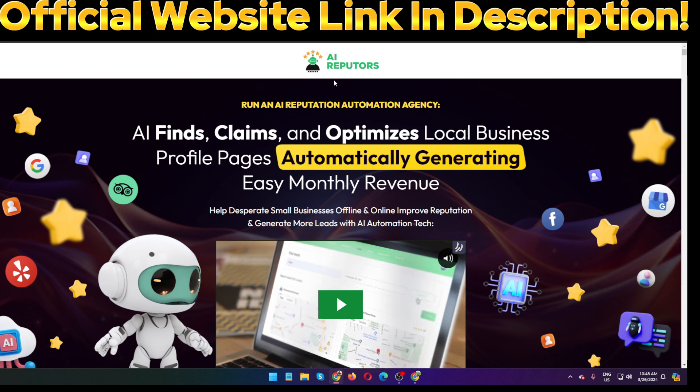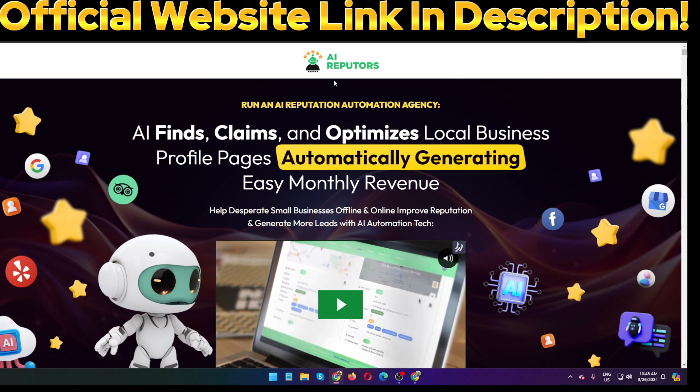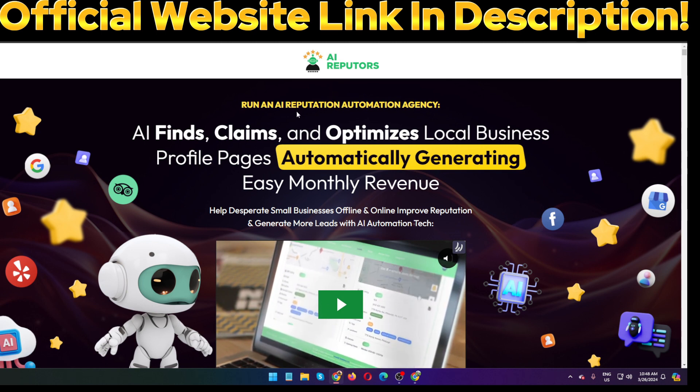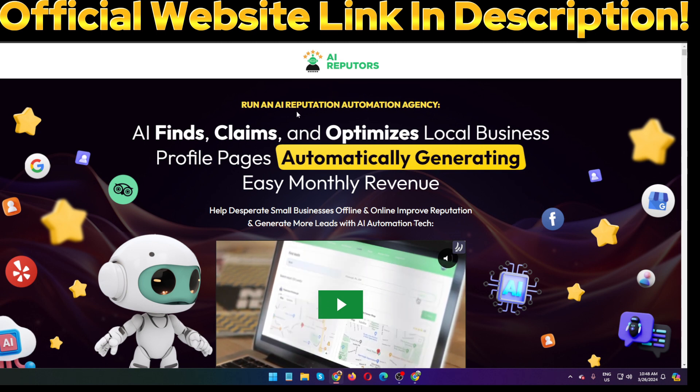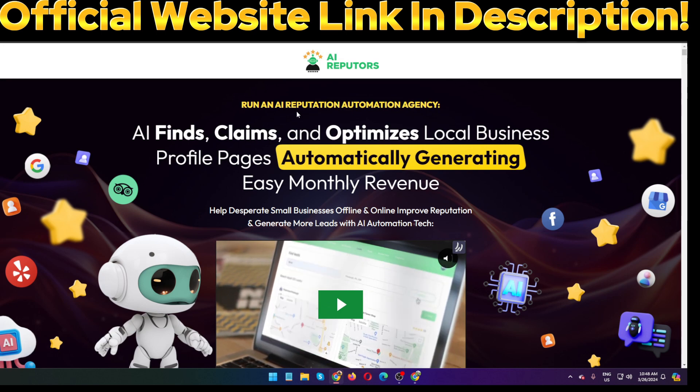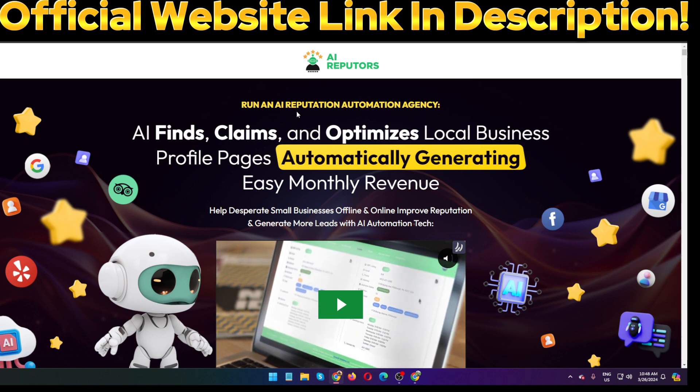If you want to purchase, click the official website link in my video description below and join the AI Reputers club. I hope you enjoyed this video. Please like, comment, and share this video with your friends and family who are struggling to generate leads and connect with clients. Don't forget to subscribe to my channel. Thank you, see you soon in our next video.